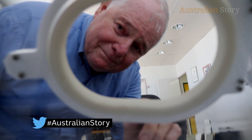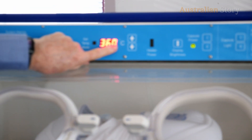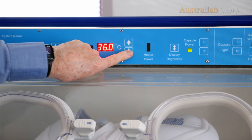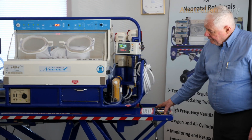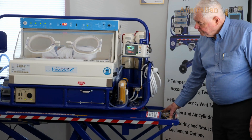The Neocot is like an intensive care ward on wheels. It is used in every state of Australia, transporting about 4,000 babies a year. Using the Neocot in different places, we can give them a reasonable chance at survival which previously probably wouldn't have happened.